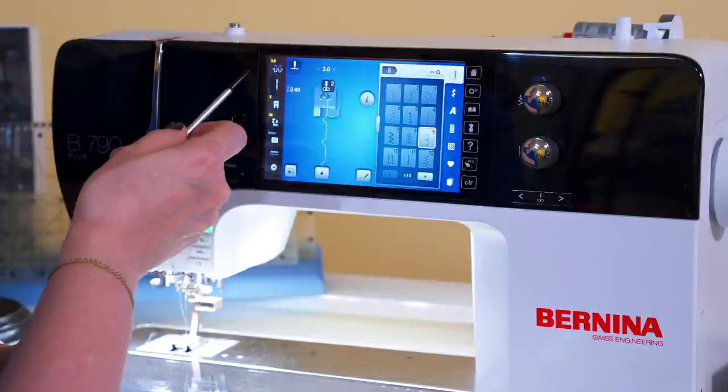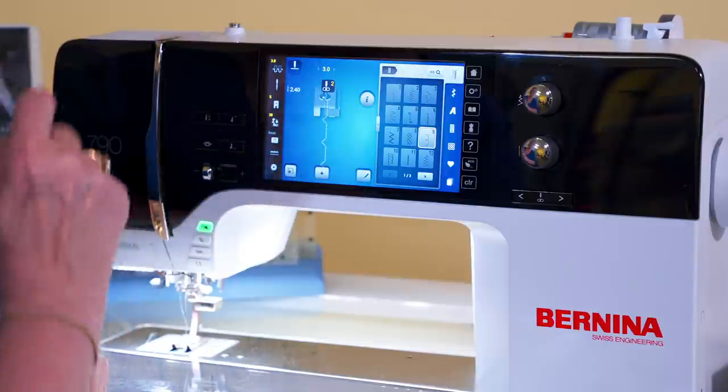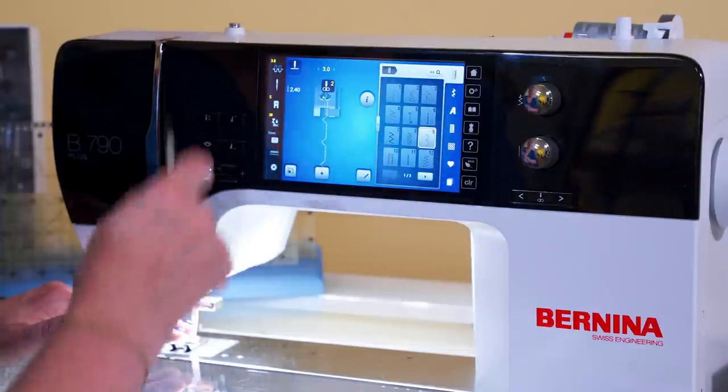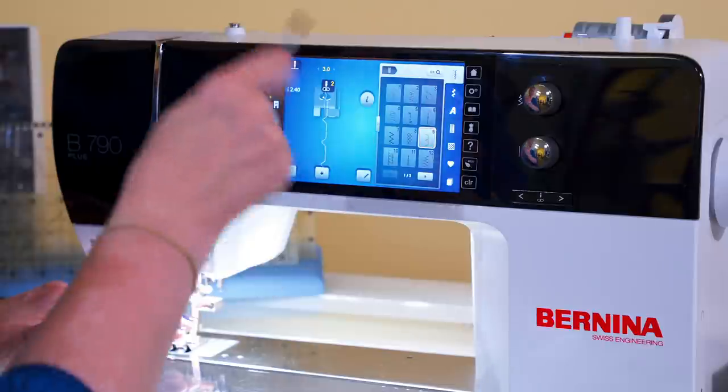That switched my tension to a three. It told me to change my foot and changed my presser foot pressure. If I don't change my needle to match what it told me to do and to match my thread, all of this work the machine is doing is for nothing. It's like putting vegetable oil in a Porsche — you want to put the right oil in the car to get the best performance. Same thing for your machines: you need the right needle and the right thread for the technique that you're doing. We should be changing our needles about every eight hours of sewing.